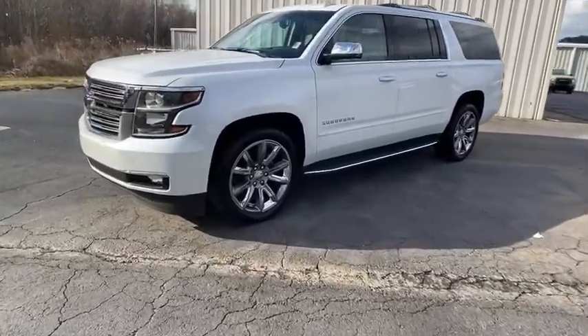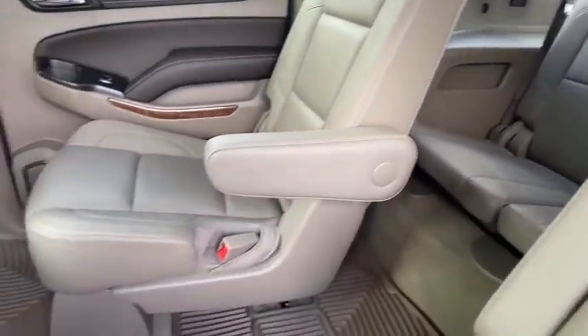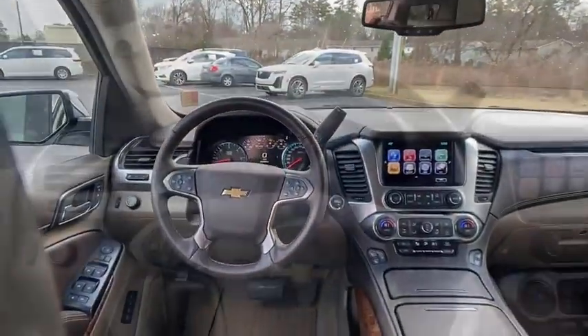Floor mats, four-wheel disc brakes, universal garage door opener, premium sound, rear window defroster, electronic stability control, fog lamps, CD player, power windows.